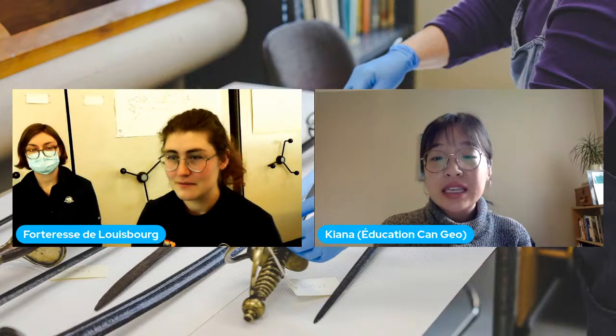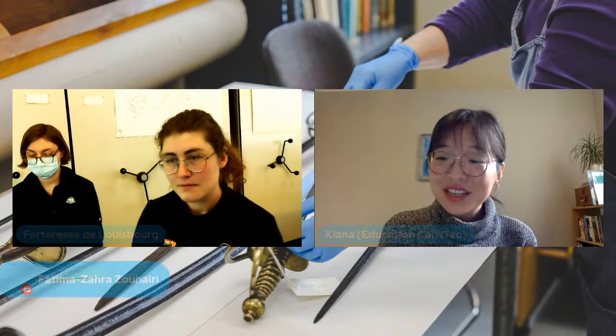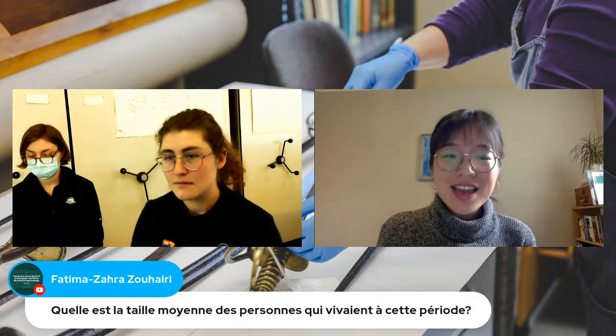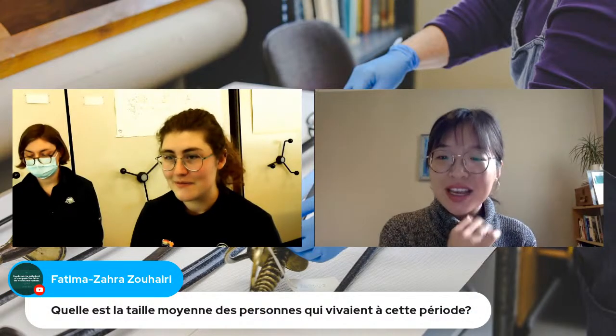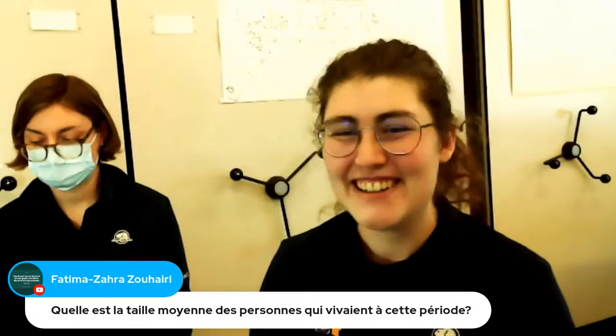Madame Zou Haïry demande quelle est la taille moyenne des personnes qui vivaient à cette période. Les gens à l'époque étaient moins grands qu'aujourd'hui. La taille moyenne pour un homme était 5 pieds 5, et pour une femme, c'était plus court encore — 4 pieds 9.